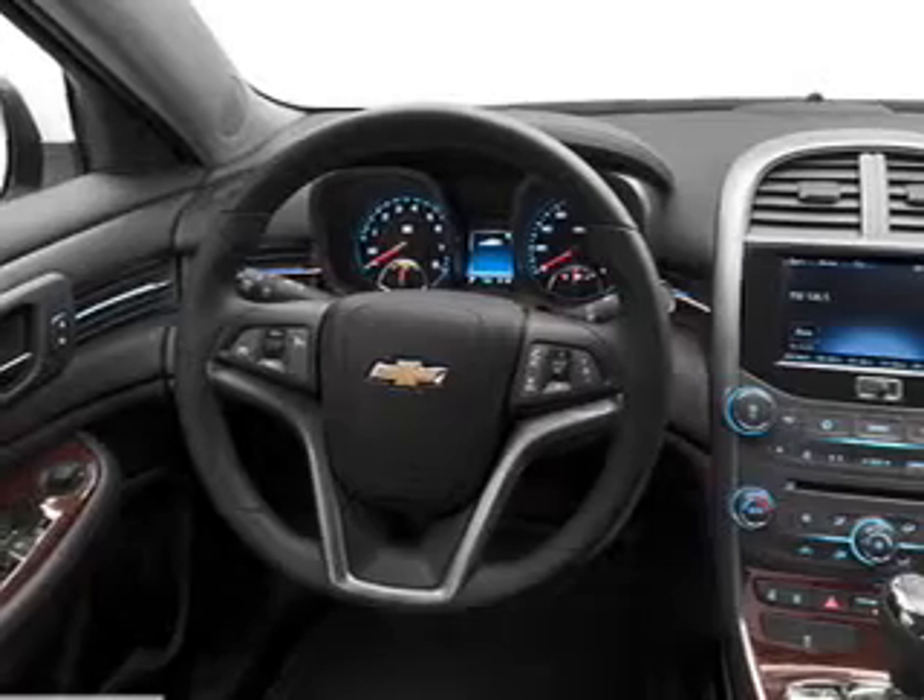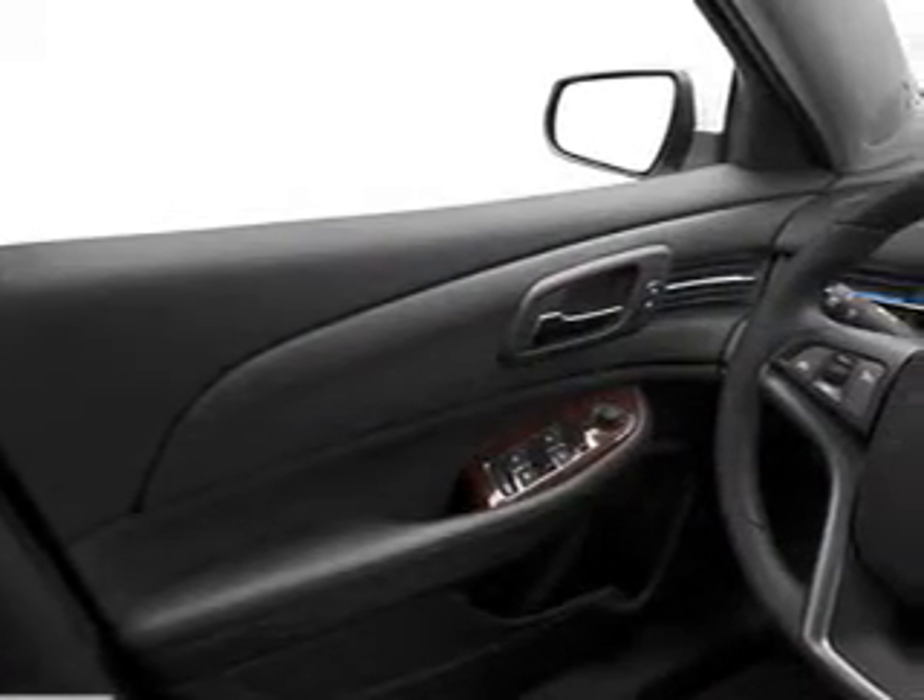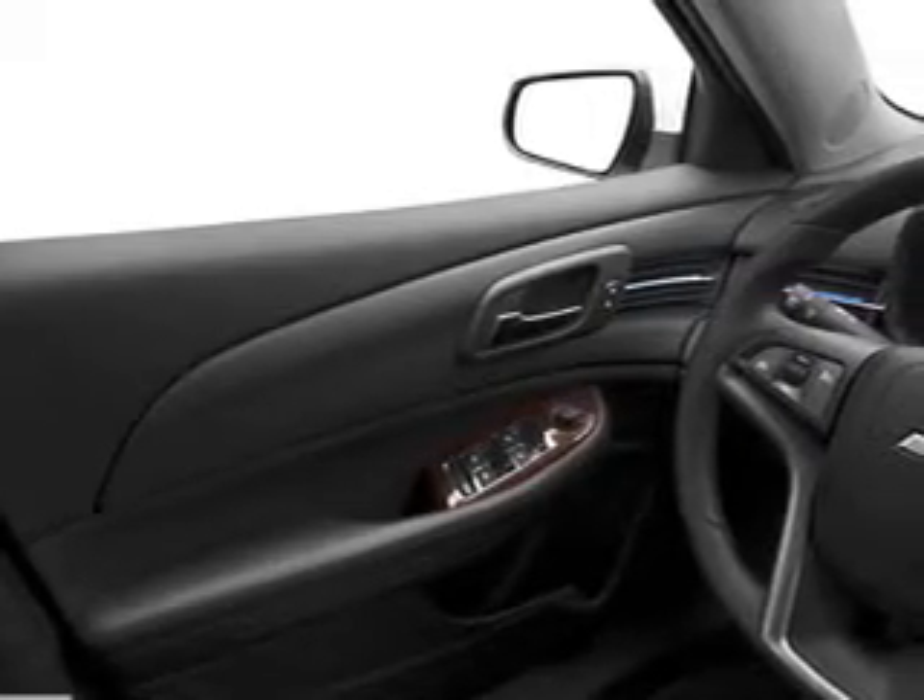Treat yourself to a premium sound system. The anti-lock braking system will help keep you safe on the road, and memory settings put you back in the right place every time.